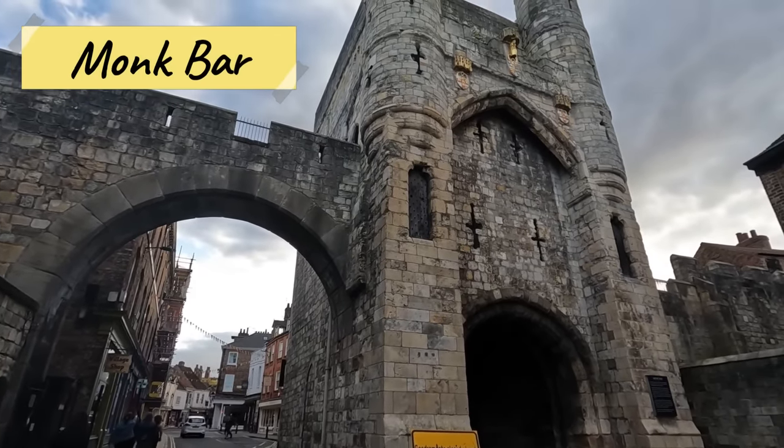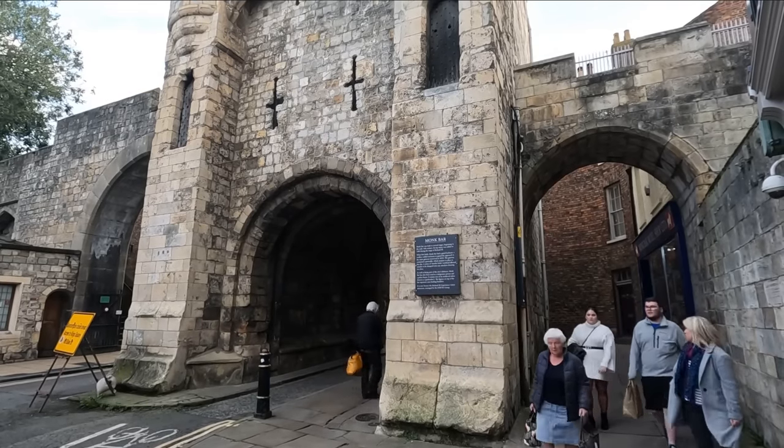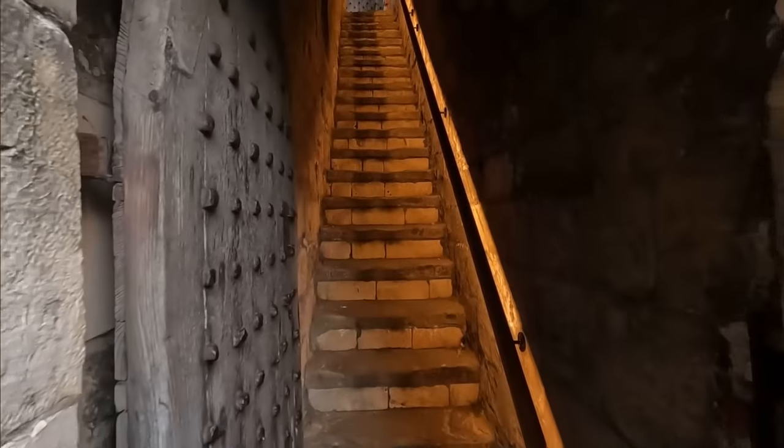Monk Bar is one of several city gate entrances used to enter and exit the city in medieval and Roman times. Each one of these gates has a fascinating history and can be used to access the York City walls.